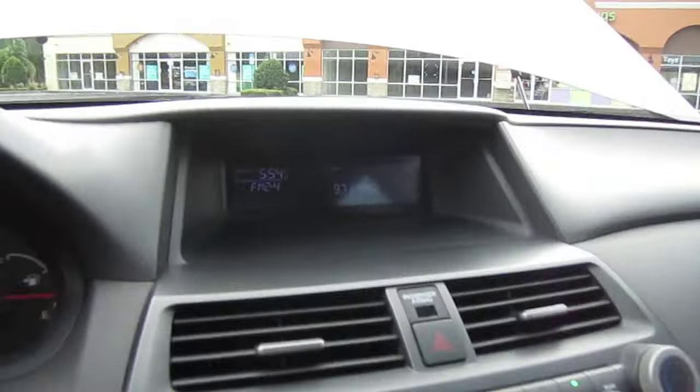All the windows work, all the locks work. This is a certified, ready-to-go, 100% car — no problems. The sunroof works beautifully. It's just ready for a new home and new owner. It comes with map lighting. There's a screen here for the stereo — sounds really good, no issues with any of the speakers. The AC is ice cold right when I started it up.